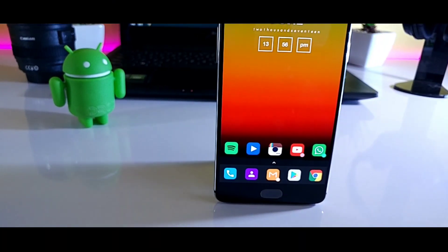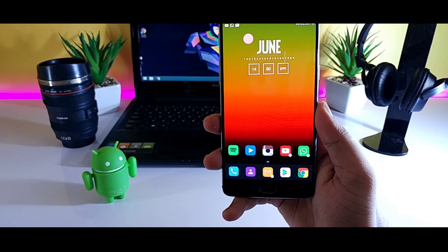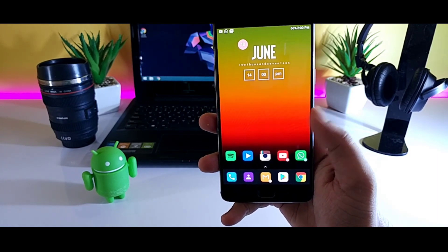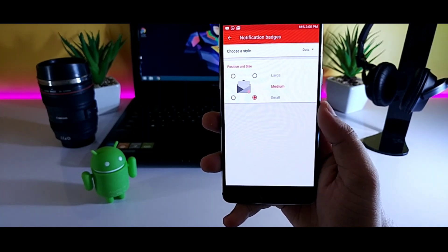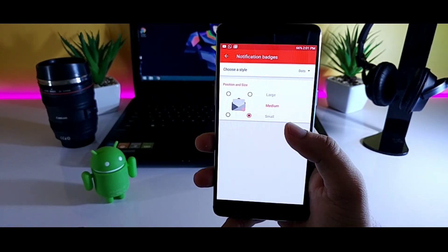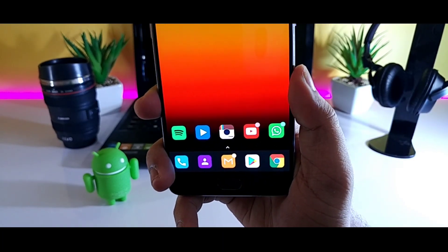One of my favorite features of Android O is the inclusion of Notification Dots. If you don't own a Pixel or Nexus device, you still have to wait for that. But thanks to Nova Launcher, now you can easily get Notification Dots on your Android device. With Nova Launcher 5.2, they have added this new feature. Just go to Nova Settings, tap on Notification Badges, and enable the Dots option. You can also change the size of the dots or change the position. Whenever you receive a notification, you will have a notification dot on that particular app.